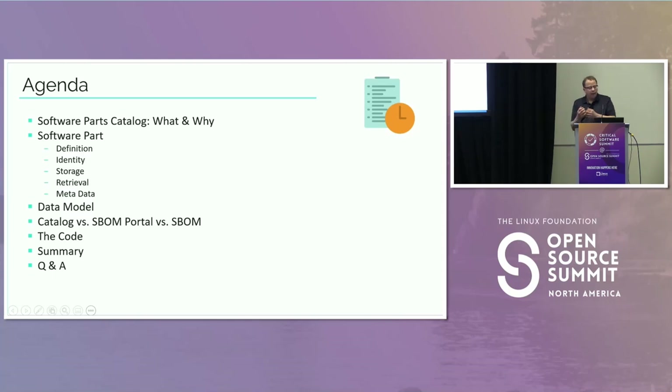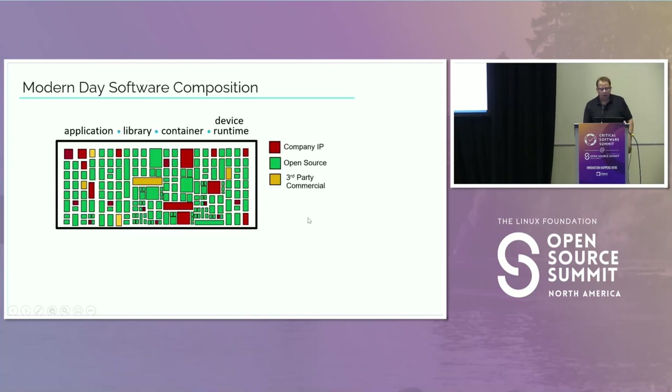In this presentation I'm going to present the case for why this software parts catalog is an important thing to have, designed independent of all the other pieces in your SBOM system. I'll talk about definition, identity, storage, retrieval, and metadata. I'll present the data model we use — it's always an evolving thing, but it's there to help represent all the different kinds of parts: packages, containers, collections of containers, or entire products. Then I'll discuss the notion of a catalog versus the SBOM portal versus your actual SBOM, and finally talk about the code and implementation.